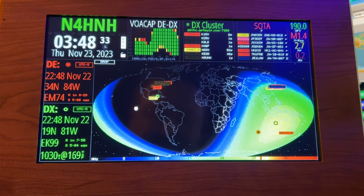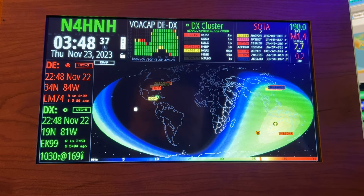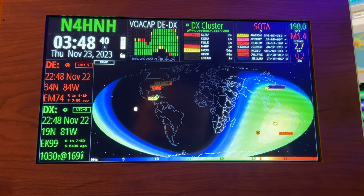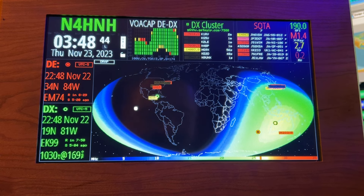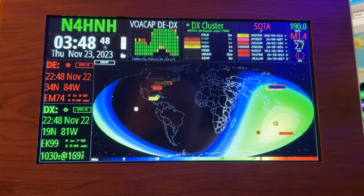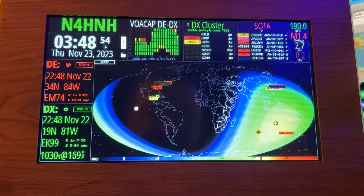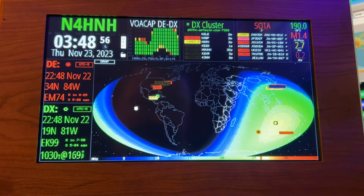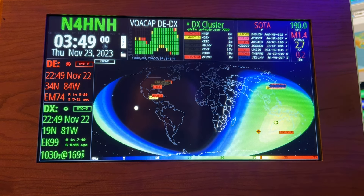It affects the sunny side of the earth — the daylight hours. And it's going to be most effective — and I say effective meaning it's degrading communications — it's going to do it the most when the sun's overhead. But it still affects the parts of the earth that are lit up by the sun. So now we just moved into the M class. You've got A, B, C, M, and X. X is even worse. M is moderate, and it's on the low end of the moderate scale there, 1.4.